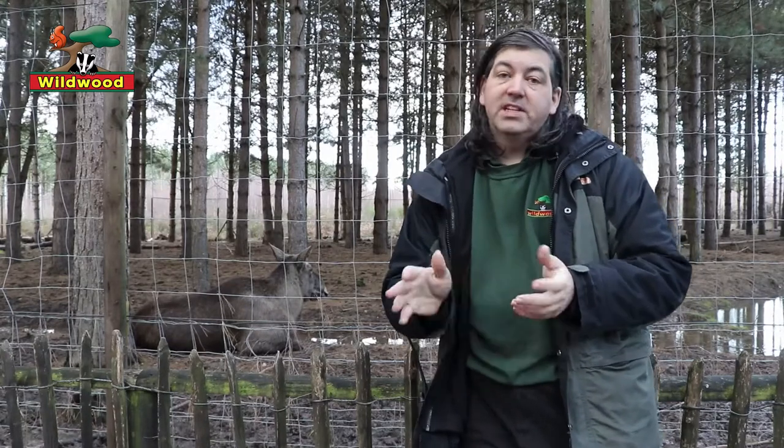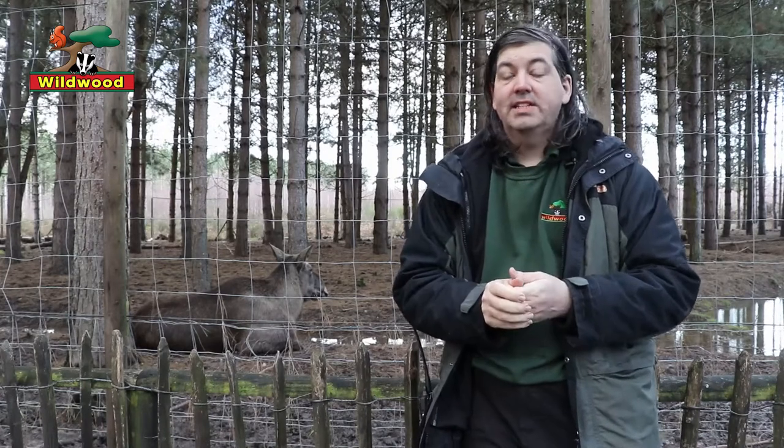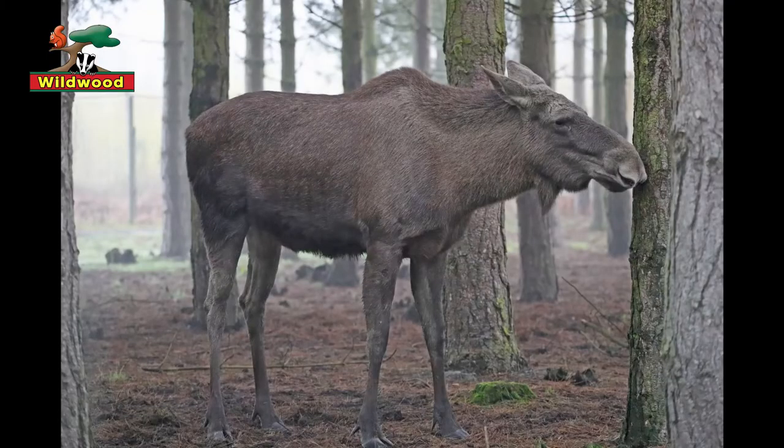Perhaps the most frequently asked question about Caramel is what animal family does she belong to? Visitors quite often guess she's related to donkeys, horses or even camels, but in fact she's a type of deer. European elk and their North American cousins the moose are the largest deer in the world.